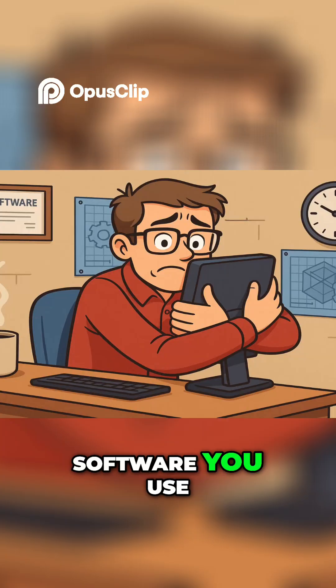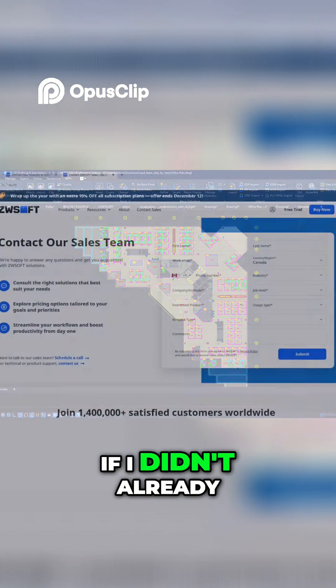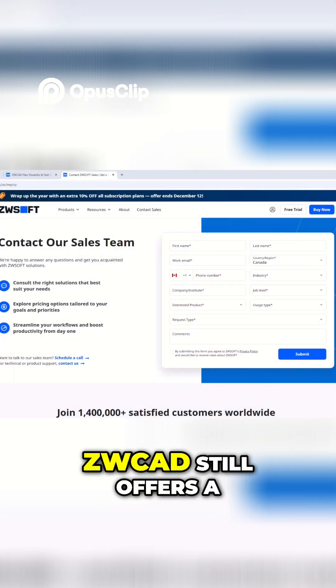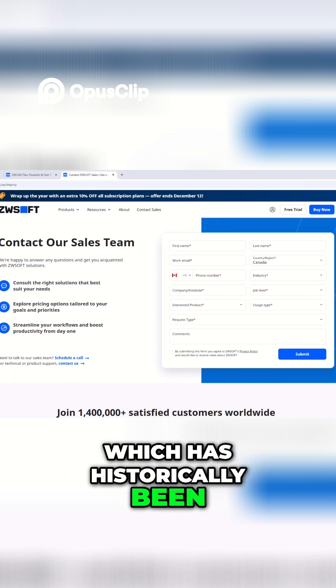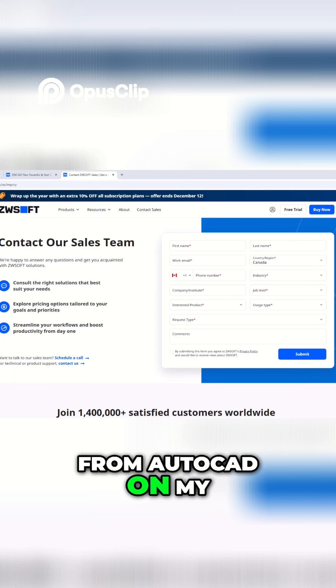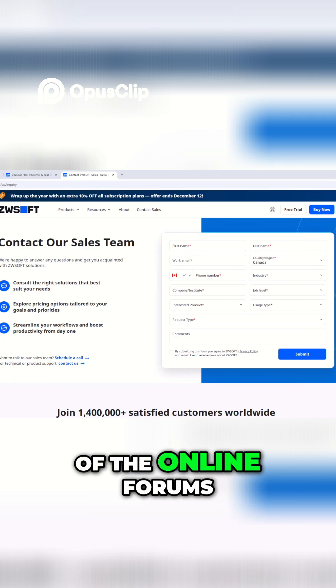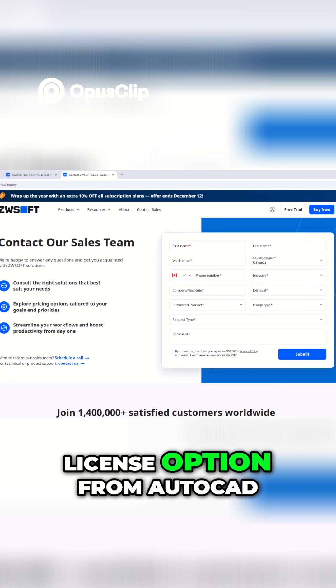No matter what type of software you use, we all get attached to the tools that we use daily. If I didn't already mention it, ZWCAD still offers a perpetual license, which has historically been one of the biggest complaints and requested features from AutoCAD on my blog and on many of the online forums — and that is the removal of a perpetual license option from AutoCAD.